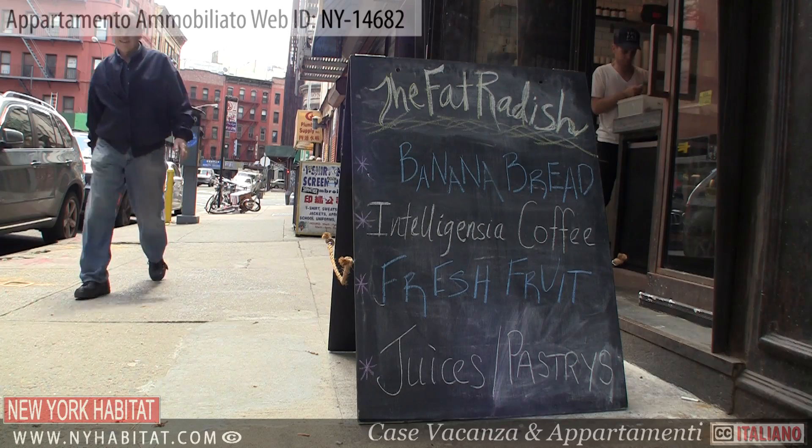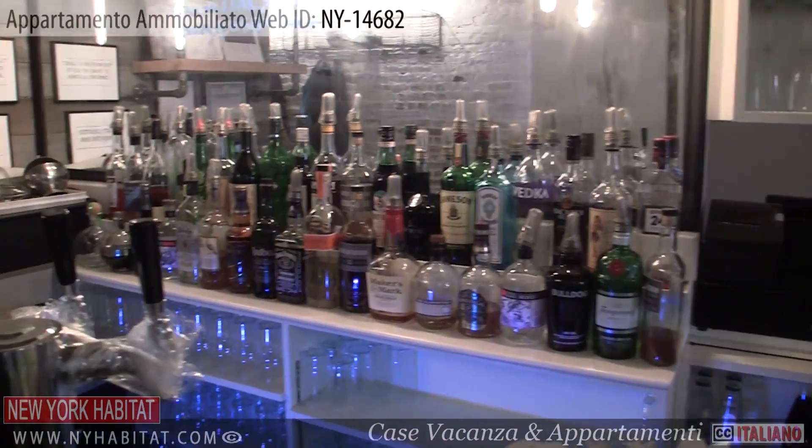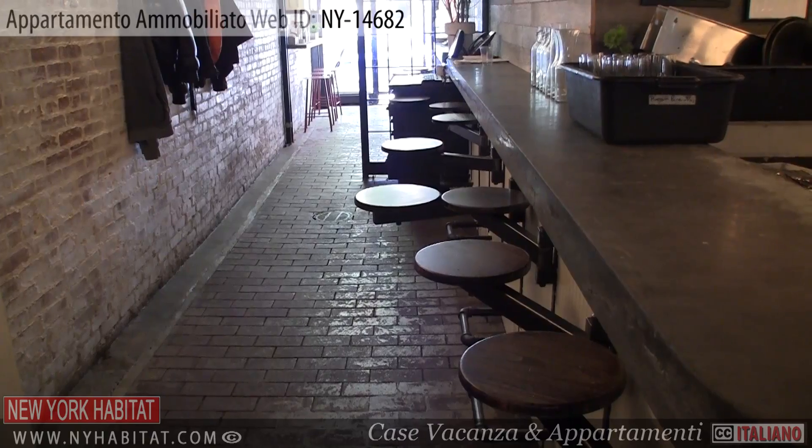Just a few blocks away from the apartment is the Fat Radish Restaurant. With its great atmosphere and extensive wine list, the Fat Radish is a local favorite.